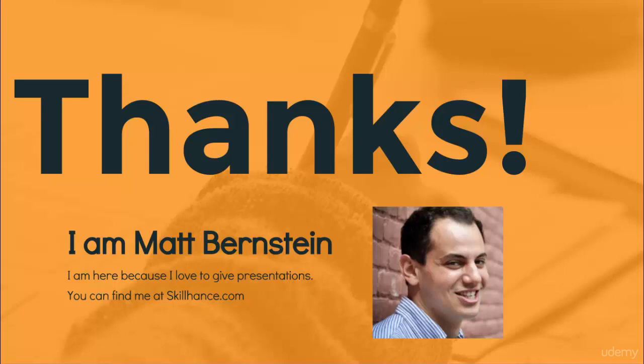This course is going to be updated every single month, so you are up to date on the current products you should be buying on eBay to sell on Amazon. Thank you so much. This is Matt Bernstein with SkillHands.com.